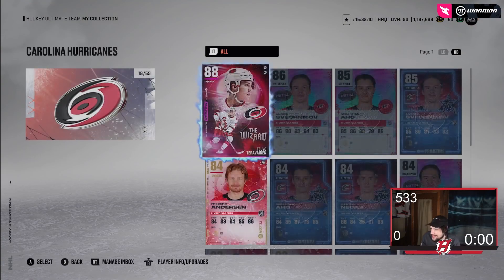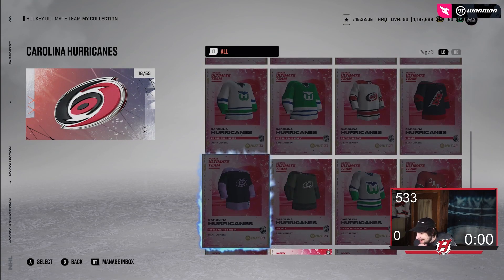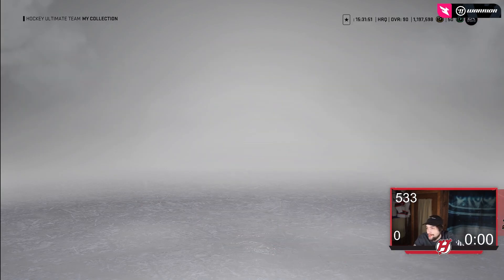Then we got Carolina's. People actually really don't like Carolina's, but for some odd reason I actually kind of like them. I don't know why, but I actually kind of don't mind these. The 2022-23 reverse retros for the Hurricanes — I think they're pretty decent. That's just my opinion. Alright, that's Carolina.